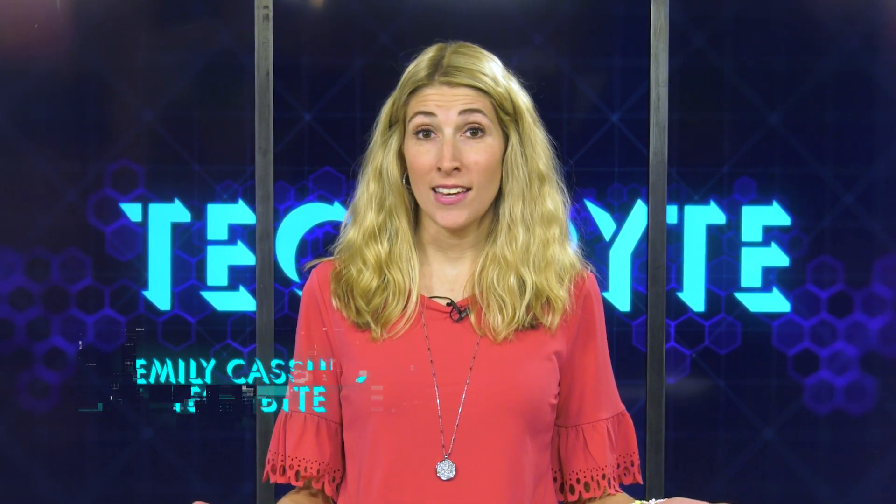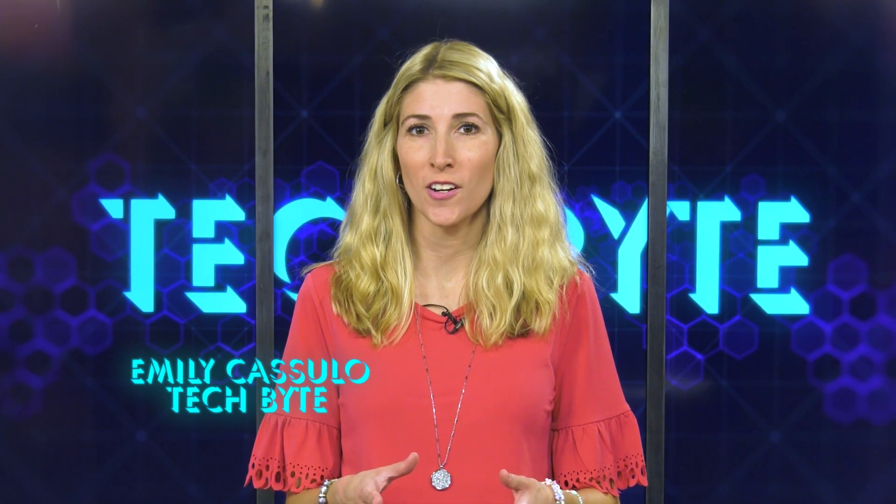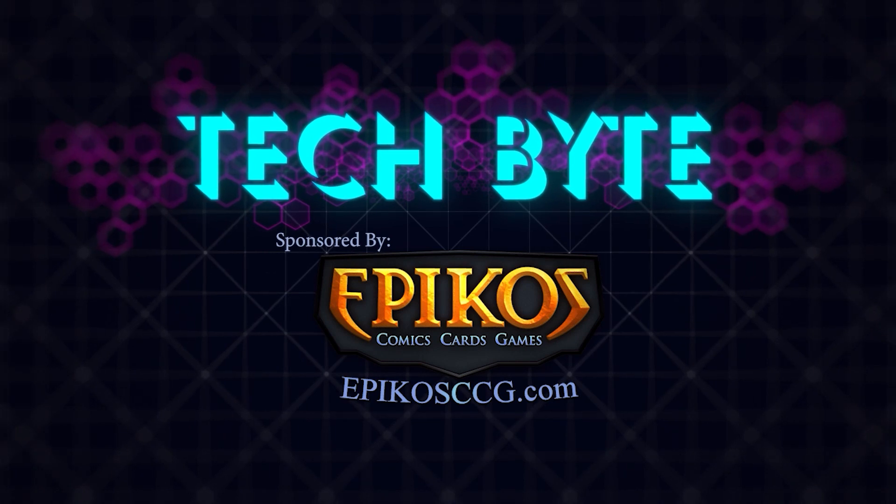It's Cybersecurity Awareness Month, and even though October is coming to a close, it's smart to be cybersecure year-round. Let's look at some ways to keep your information safe online. I'm Emily Casullo, and this is Tech Byte, sponsored by Epico's Comics, Cards, and Games.